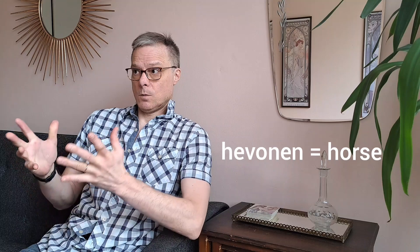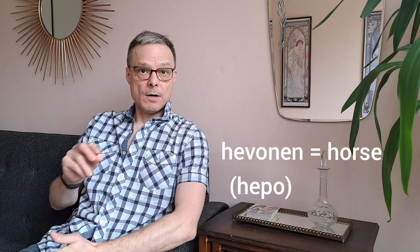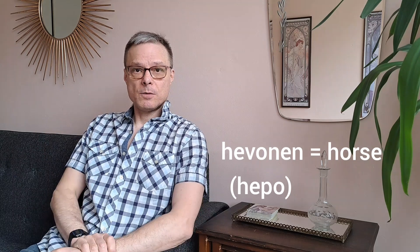Some animals have nen even if they are not small, like hevonen. Why? I don't know. There is also the form hepo, where hevonen comes from, but that's not used so much — only in virtahepo.